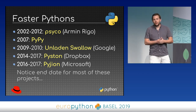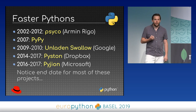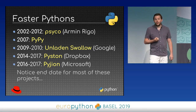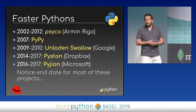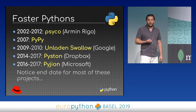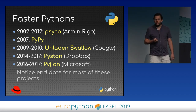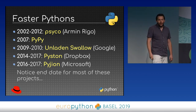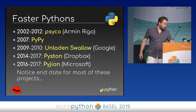Armin saw that this design was not the most efficient way to optimize Python. Later, a research project funded by the European Union led to the creation of the PyPy project, which is a JIT compiler for Python. Google also had an intern create Unladen Swallow, which promised to make Python five times faster. Dropbox tried using an LLVM JIT compiler called Piston, and Microsoft had a project called Pigeon. If you notice the dates, most of these projects have an end date — we'll try to figure out why.